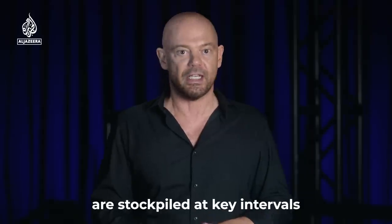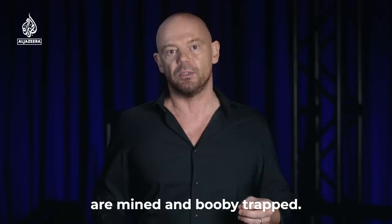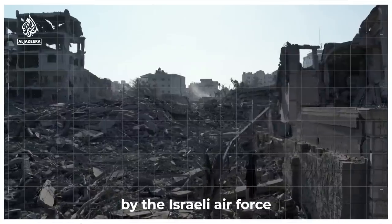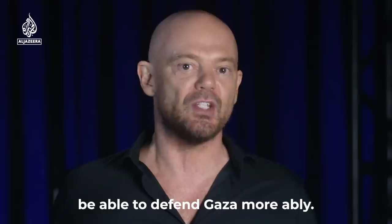Caches of ammunition are stockpiled at key intervals and likely approach ways are mined and booby trapped. The extensive bombing of Gaza by the Israeli air force may actually backfire by helping Hamas be able to defend Gaza more ably.